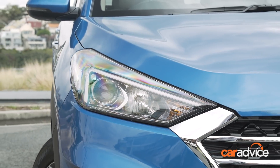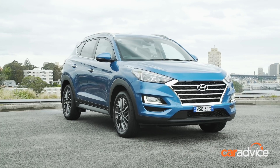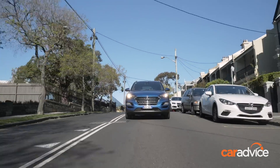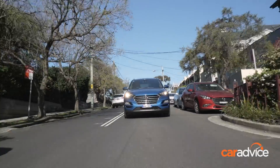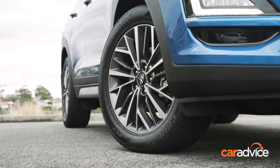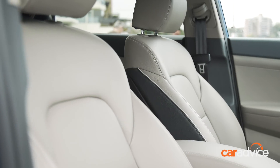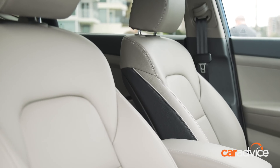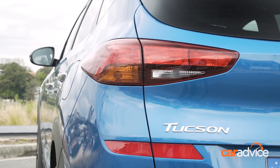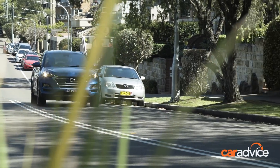The model grade we have here is the Elite. To keep pricing within the right bracket, it means front-wheel drive rather than all-wheel drive, and the least powerful engine of three available. Even then, it's the most expensive model of our group, costing from $37,850. There's plenty of standard equipment, including leather-appointed upholstery, electrically adjustable driver's seat, and heated side mirrors with auto-fold — shared only with the Kia Sportage — while the Tucson is the only other SUV to match the Forester's adaptive cruise control.